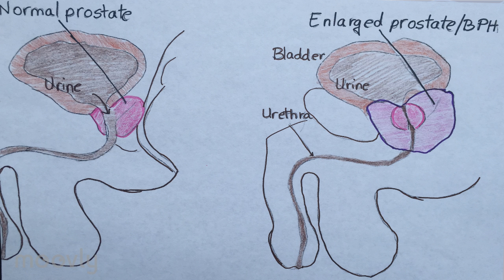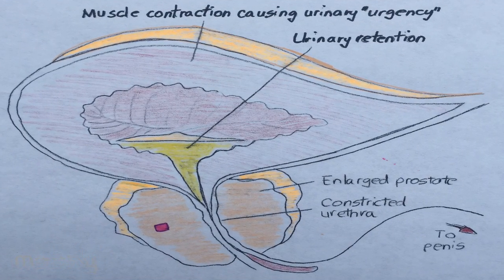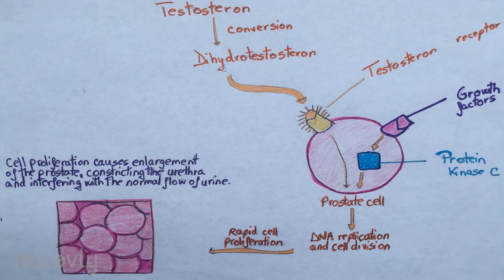The main function of the prostate is to secrete an alkaline fluid that constitutes 30% of the volume of the semen. This fluid is rich in protein and minerals that maintain and nourish sperm, such as zinc, proteolytic enzymes, and prostate-specific antigens. To function properly, the prostate needs male hormones such as testosterone, which are produced mainly by the testicles.